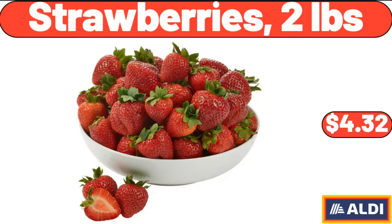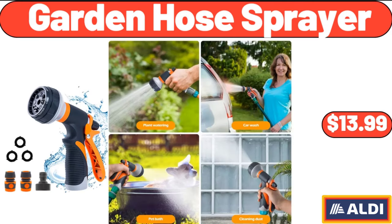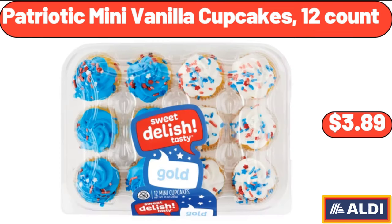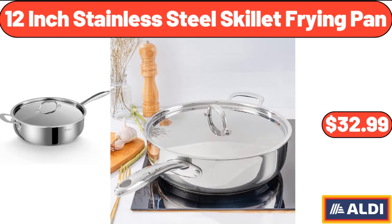Strawberries, 2 pounds, $4.32. Prime rib seasoned beef patties, $8.49. Garden hose sprayer, $13.99. Patriotic mini vanilla cupcakes, $3.99. Wood salad serving bowl, $5.99. 12-inch stainless steel skillet frying pan, $32.99.